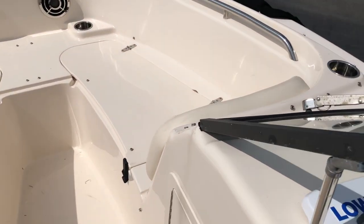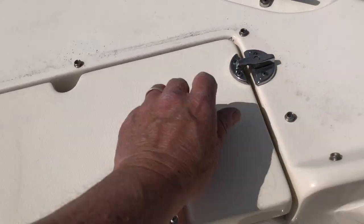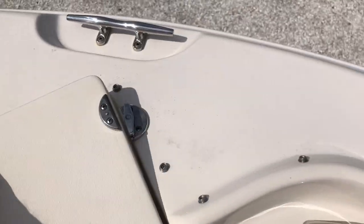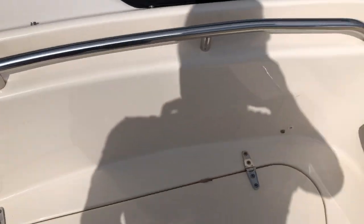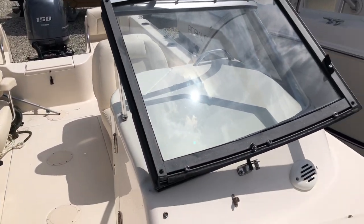Forward seating with speakers — the cushions are in storage and the owners will bring them over. Anchor locker forward with an anchor. The boat does have a wiper, the windshield closes, there's a horn, and there's storage underneath the helm.